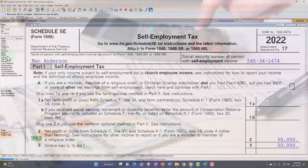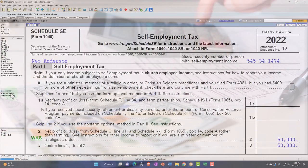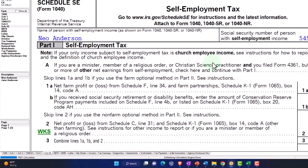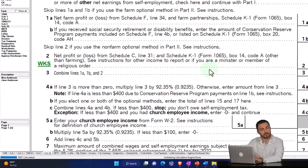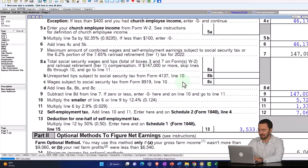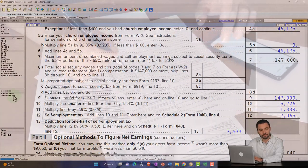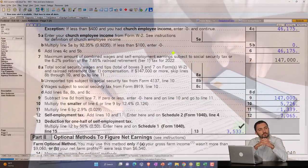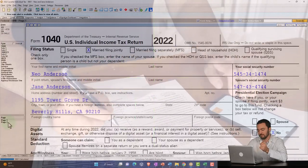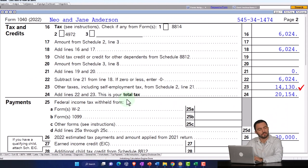But when I go to Schedule SE now, I have two of them — Neo and Jane. That allows me to populate one Schedule C while still having two self-employment tax calculations. The total should still come to the same total, but now for their particular benefits the self-employment tax is allocated to each spouse separately, which can be a big deal when maximizing social security benefits.